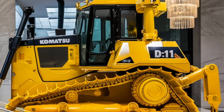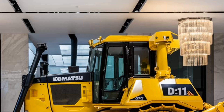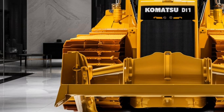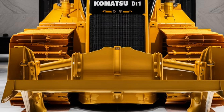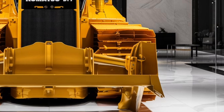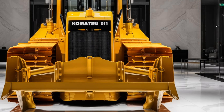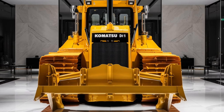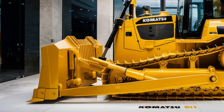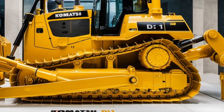In terms of technology, the D11 comes with Komatsu's contract system, an advanced telematics solution that allows owners and operators to monitor machine performance remotely. This system provides critical information about fuel consumption, machine hours, and maintenance needs, allowing for proactive management and minimizing unexpected downtime. With this technology, operators can optimize their workflow and ensure that the bulldozer is always operating at peak efficiency.